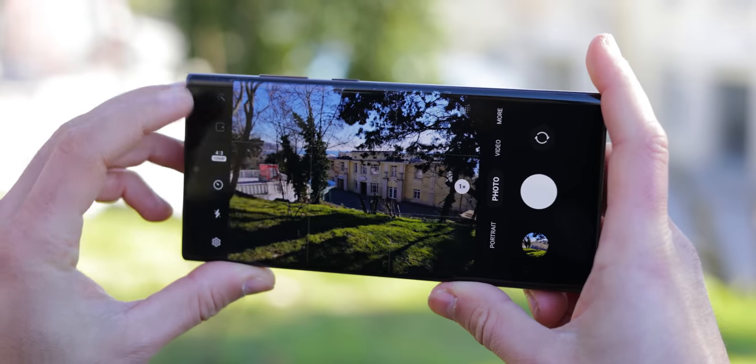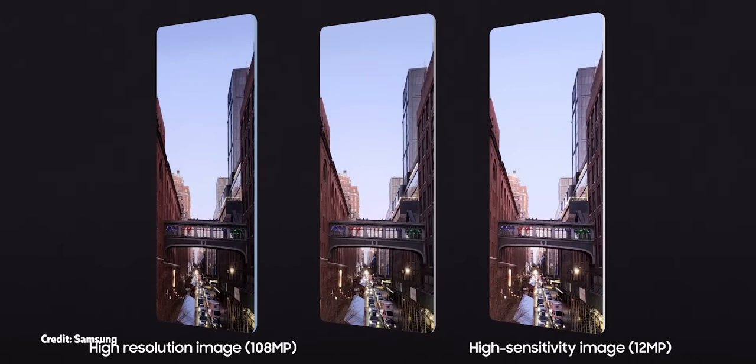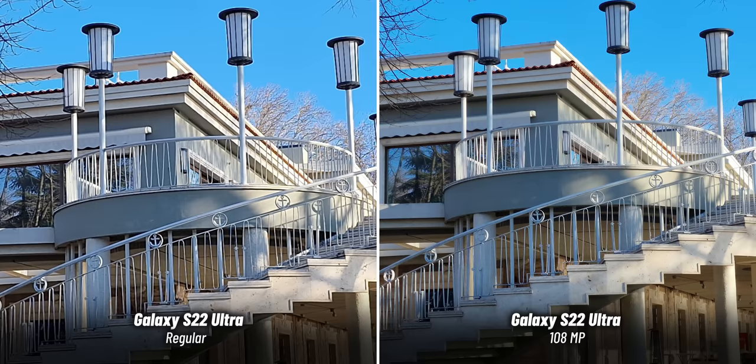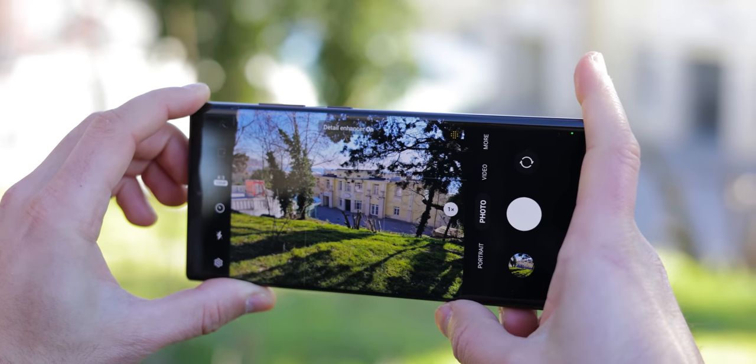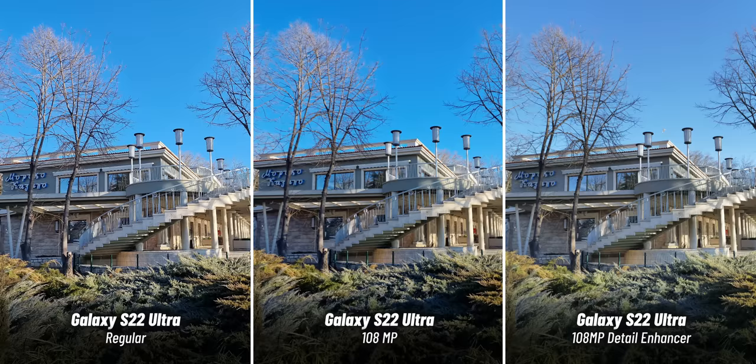One thing you can do to get a better image from the Galaxy during the day is switch to its full 108 megapixel resolution. Samsung says this time it doesn't just shoot one high-res photo, but uses something called adaptive pixel — combining the full-res shot with a pixel-binned image for a superior result. You definitely get a lot more detail in this mode; just look at these crops. One is from the regular 12 megapixel photo and the other from the same scene with high-res mode on — it's a night and day difference. There's also a new detail enhancer option that tries to recognize objects and give you better colors, but it's a bit hit or miss. And don't forget those high-res photos take up 20 to 30 megabytes each, so use them when you really need them.